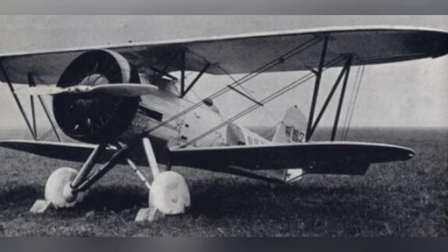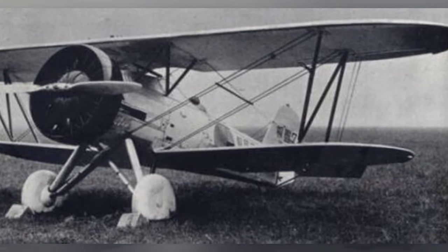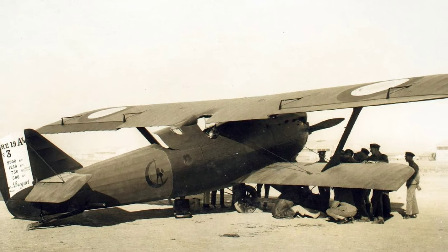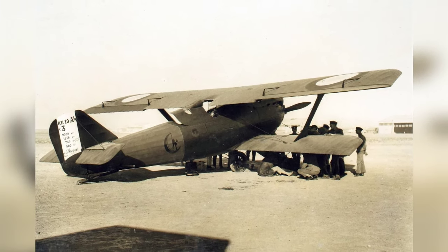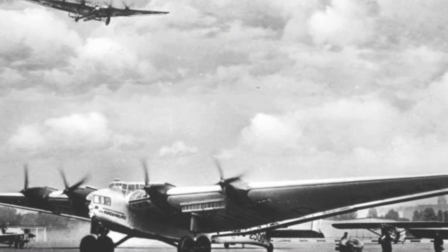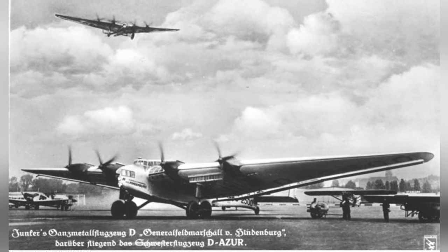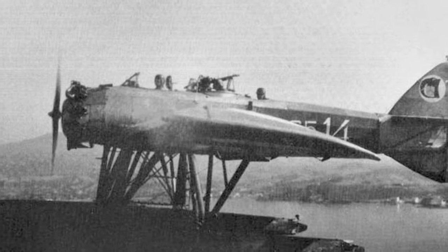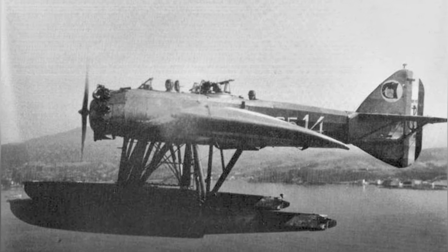A biplane called A2N1 is parked on the ground in the 1930s. A Breepoint 19 plane parked at RAF Hanadi in Iraq during the 1930s. A photo of a German G-38 airliner. A photo of a GLA-12HY float plane flying in the 1930s.